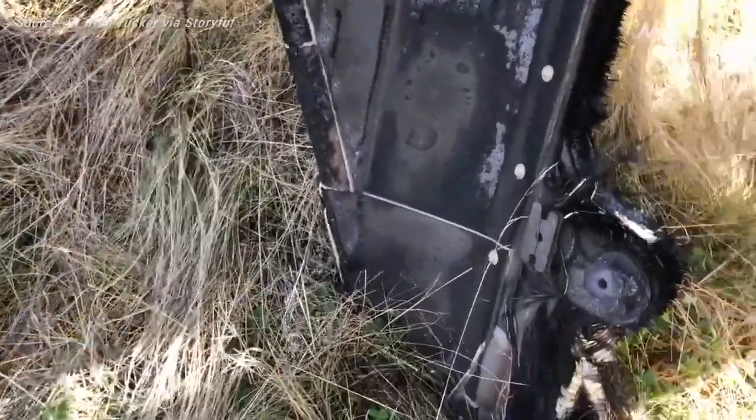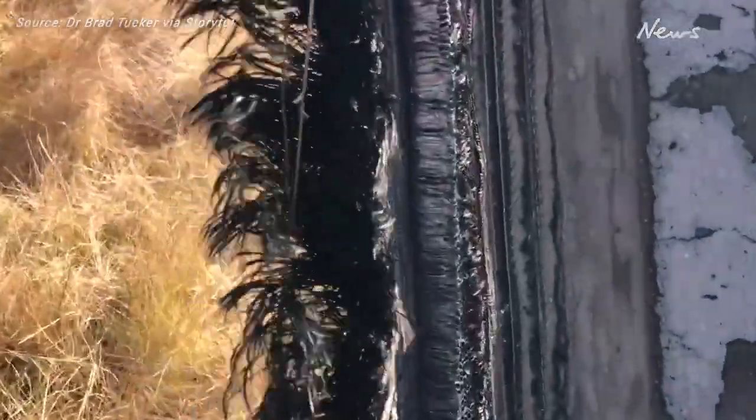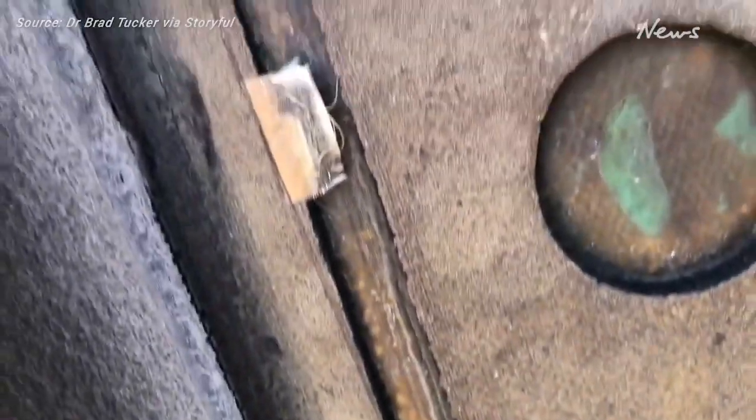We think this is a fin — this is a part of the fin of the trunk that has now speared itself into the ground. It's about three meters tall. We think it weighs about 20 to 30 kilograms. Obviously we haven't dug it out of the ground.